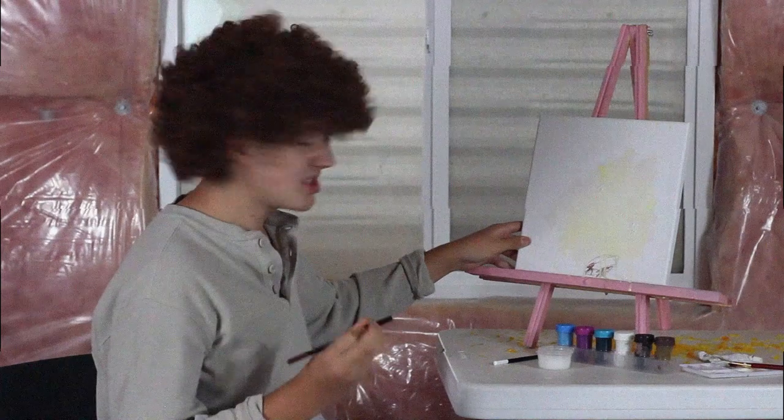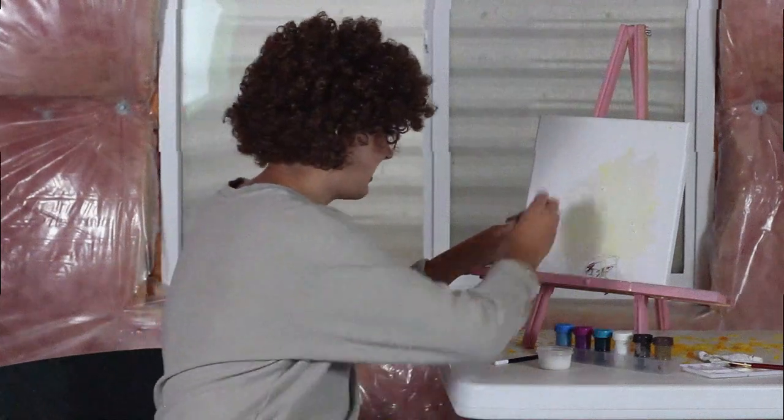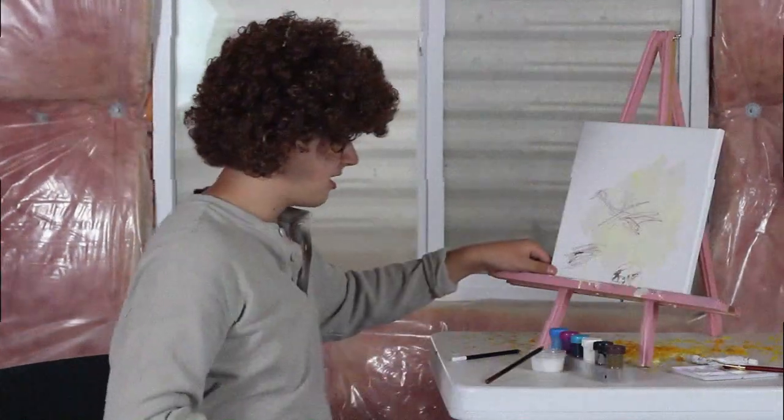Now we're going to go ahead and give him some friends.